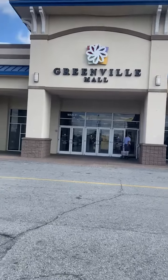We're at the Greenville Mall in North Carolina, and this is main entrance number one. We'll head down to JCPenney's first.